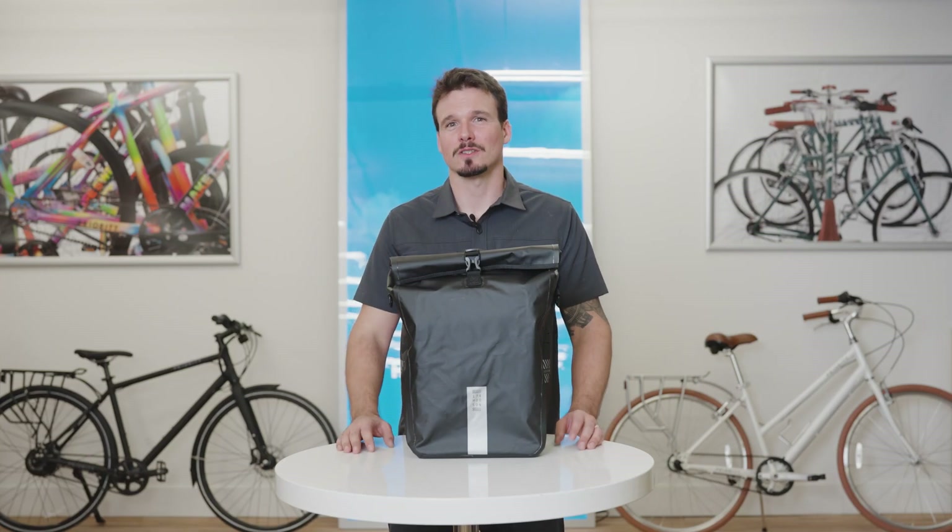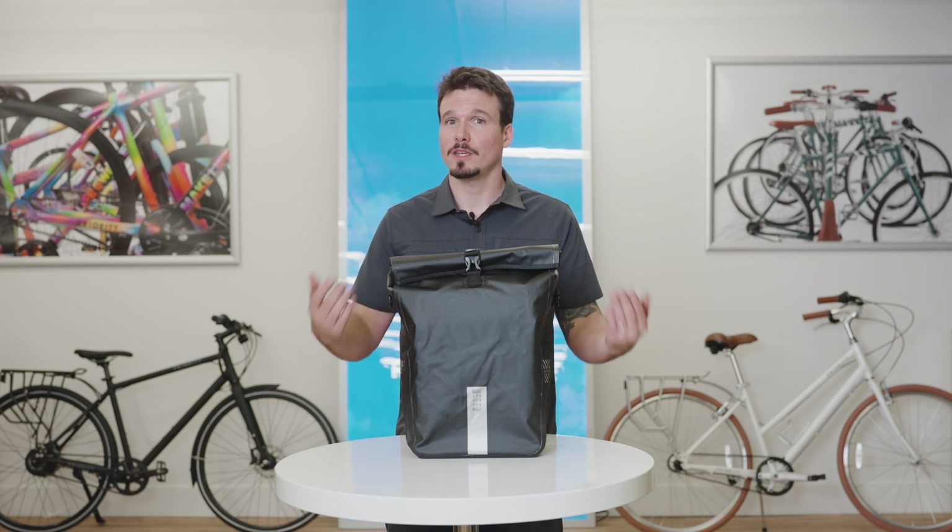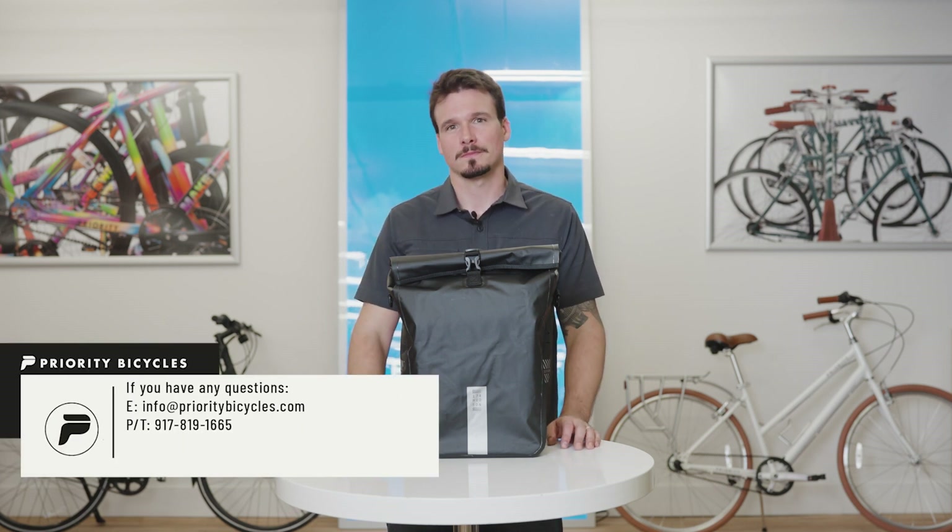This is the perfect bag for someone who commutes in all four seasons. We'll link to the bag in the description below, but if you have any questions, please reach out. We're available seven days a week via phone, text, or email. Thanks, and we'll see you next time.